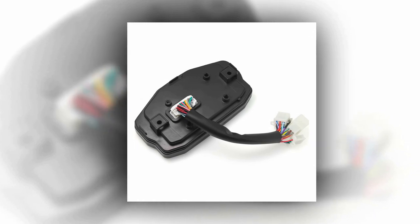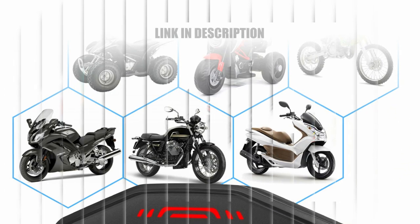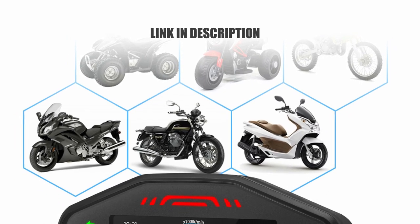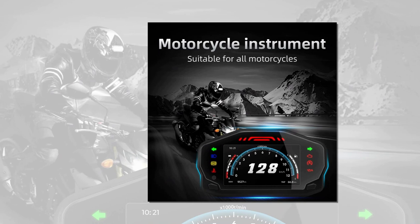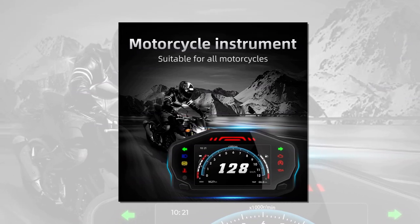A sleek black shell adds a touch of style to your bike, making it a perfect fit for two- and four-cylinder models. Please note that size compatibility is essential, and installation instructions are available upon request. Upgrade your ride today with the MMMI Motorcycle Speedometer and discover a new level of precision and control on the road.